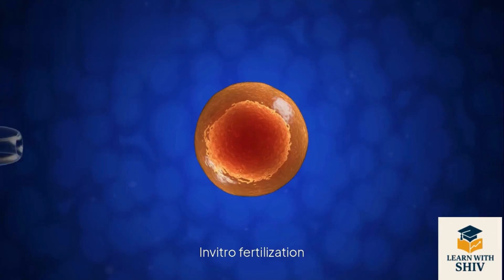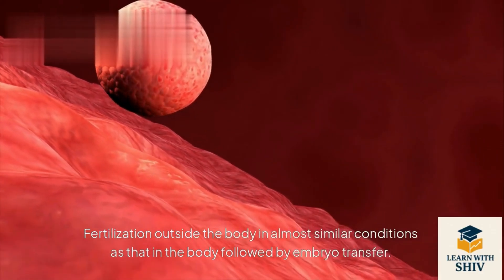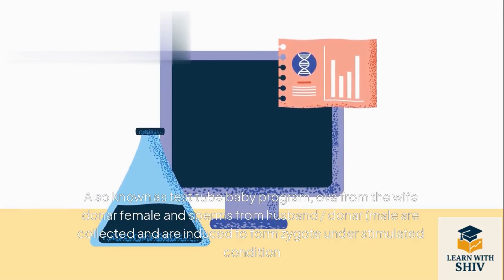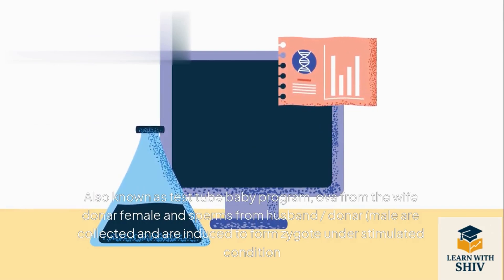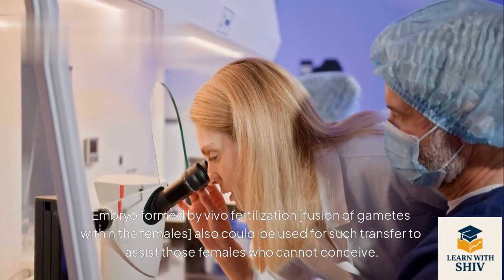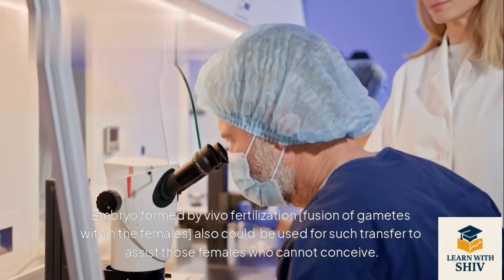In vitro fertilization (IVF): fertilization outside the body under conditions similar to those in the body, followed by embryo transfer. Also known as the test tube baby program. Ova from the wife or donor female and sperms from the husband or donor male are collected and induced to form a zygote under stimulated conditions. The embryo formed by in vivo fertilization — fusion of gametes within the female — could also be used for embryo transfer to assist females who cannot conceive.